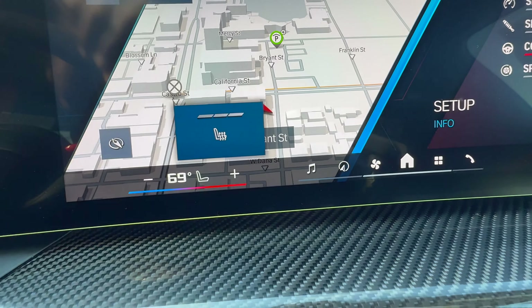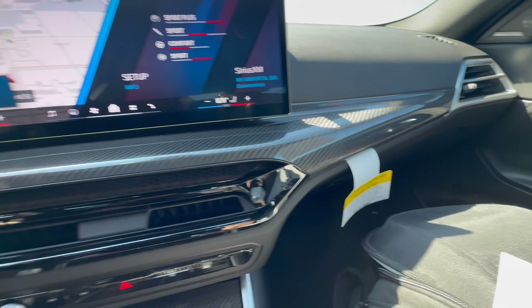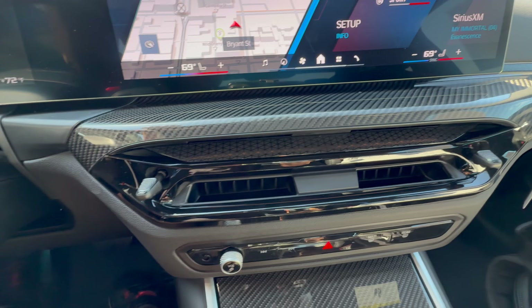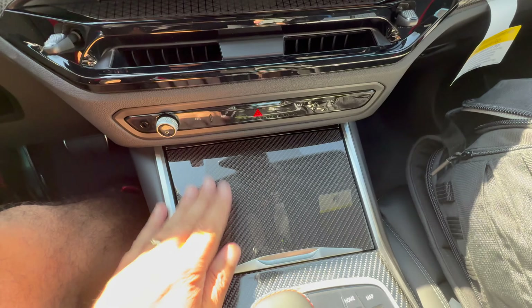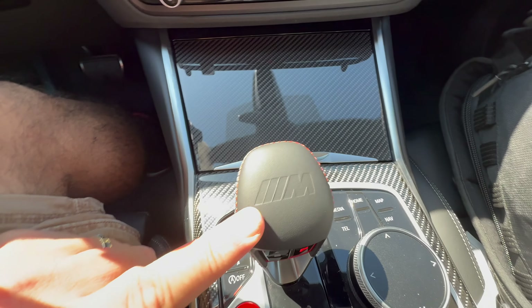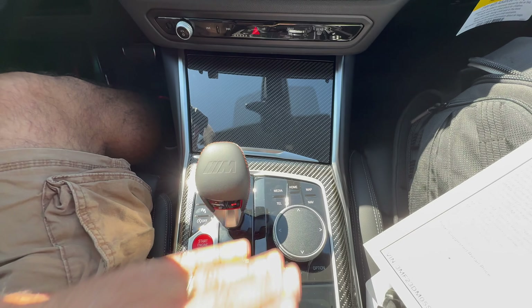Controls here for the heated seats. More carbon fiber trim in the center console and the new dashboard. We've got the updated vents with the revised controls. More carbon fiber trim in the center console, plus the gear selector with the embossed M emblem and M stitching. Red start-stop button and iDrive controller.